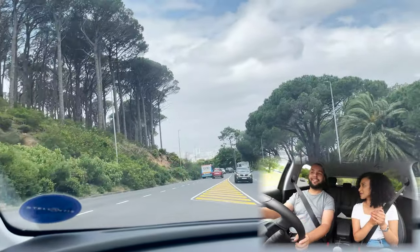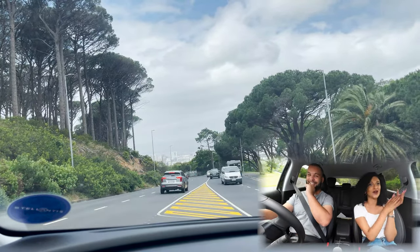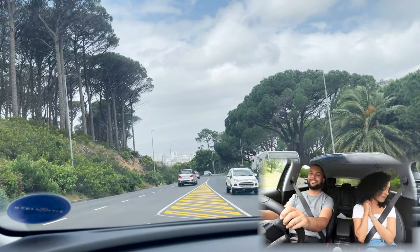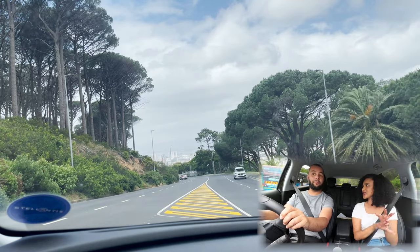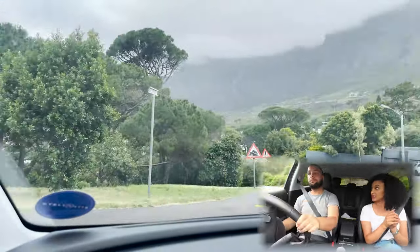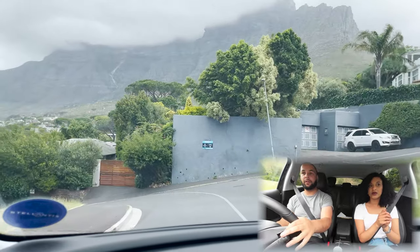I've been calling it the 'Outland' all morning — my head was on Jeep. But I am very impressed with this vehicle. When it comes to the exterior, the interior, and the drive itself, Peugeot really did its thing, and Opel added the spice on top.